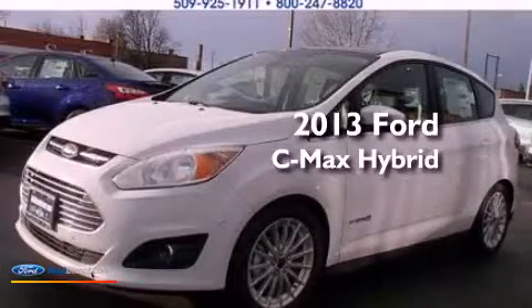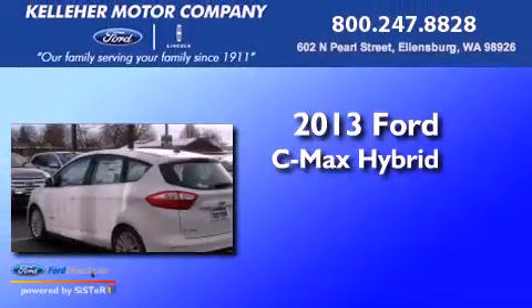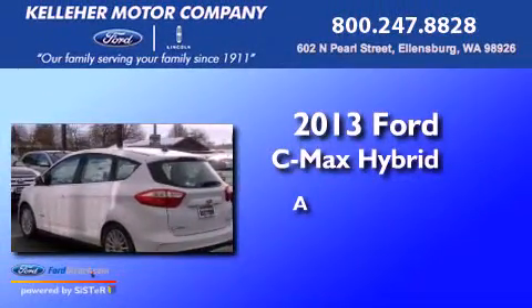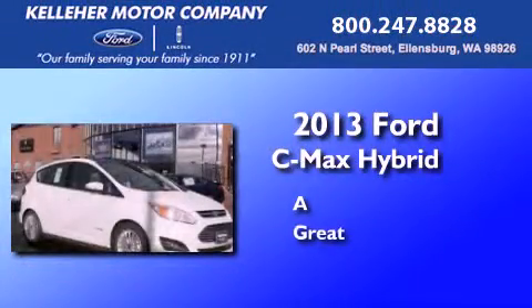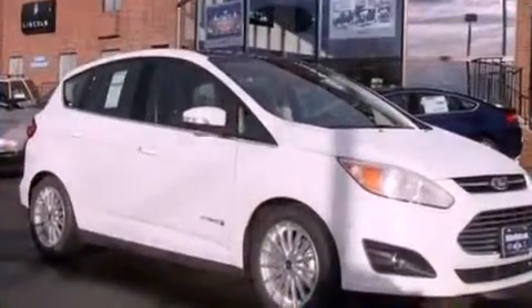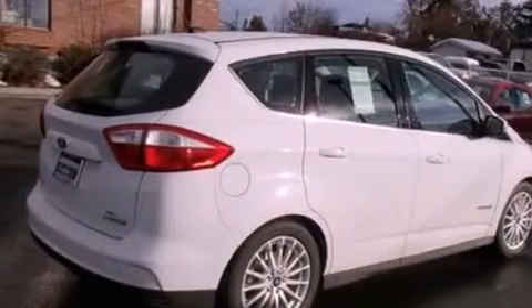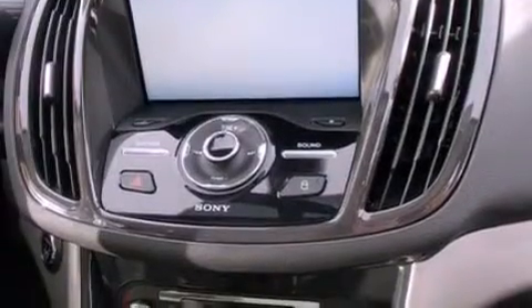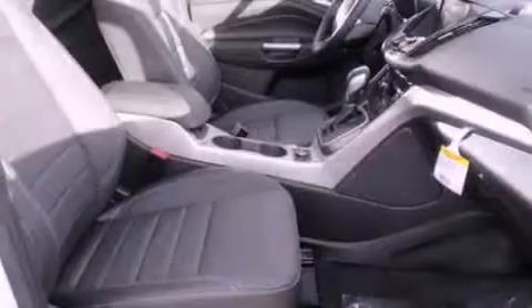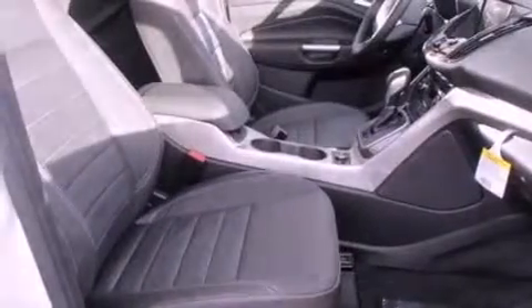This is a brand new 2013 Ford C-MAX Hybrid. Its top features include a rearview camera, heated seats, traction control and stability control systems, 100% commercial-free Sirius satellite radio, aluminum wheels, and a tire pressure monitoring system.